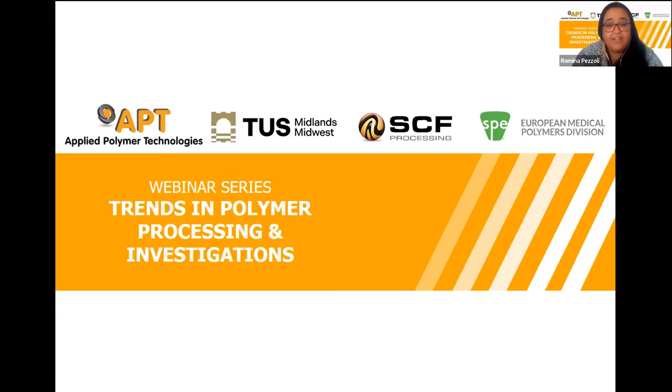Welcome everyone. Thank you for joining us today. My name is Romina Pesoli and I'm part of the research team at the Applied Polymer Technology Gateway at the Technological University of the Shannon Midlands Midwest. We are delighted to present this webinar series together with Siobhan Mathews from Supercritical Fluid Processing and the European Medical Polymer Division of the Society of Plastics Engineers. This series of webinars on trends in polymer processing and investigation is a space to discuss the latest developments in polymer technologies with polymer experts.